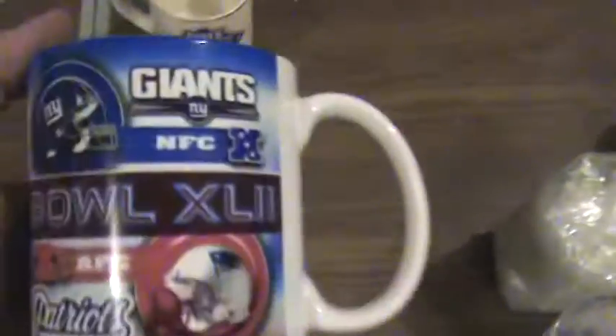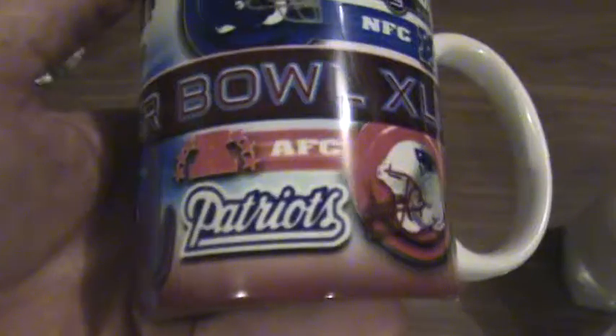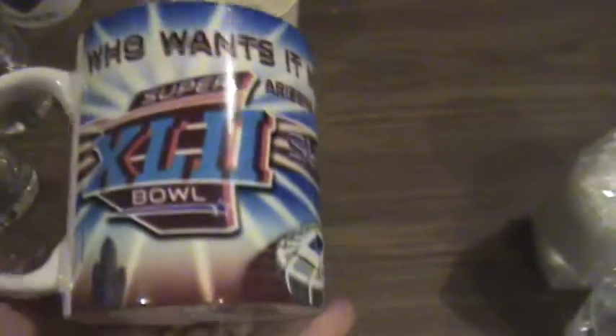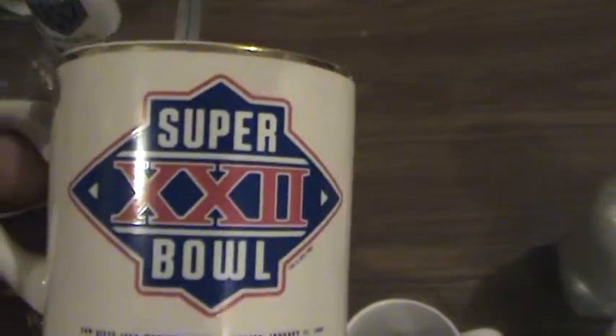A couple other Super Bowl mugs. This Super Bowl mug is from XLII against the Patriots — that's the one that was in Arizona, number 42. Another Super Bowl coffee mug with a gold rim. This one is from San Diego — 88. I don't think the Giants were in that one, but it's in the collection anyway.